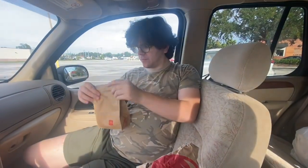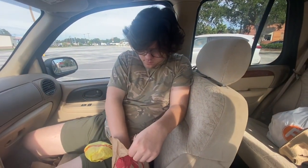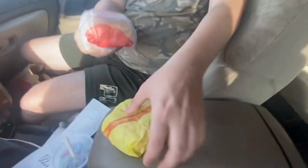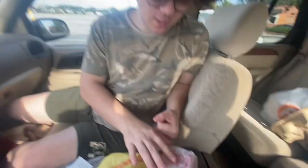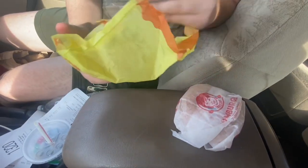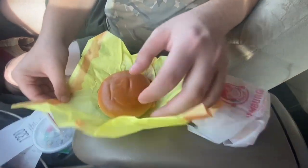Let's open the McDonald's one. Here's the McDonald's one and here's the Wendy's one — let's open them. There's the McDonald's one.